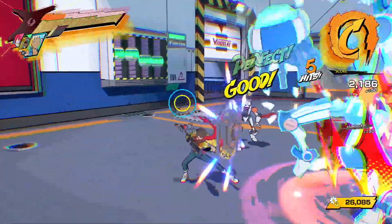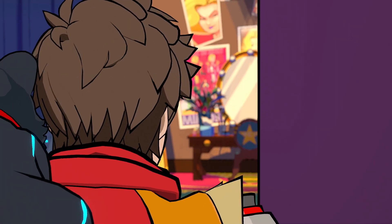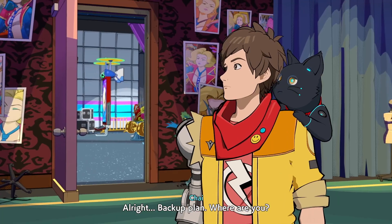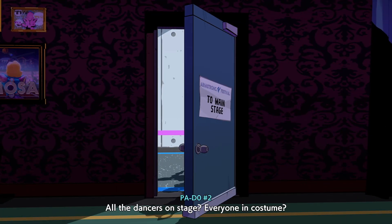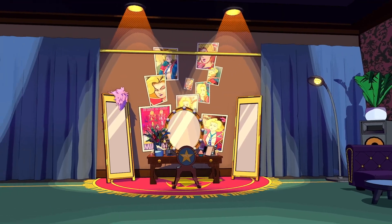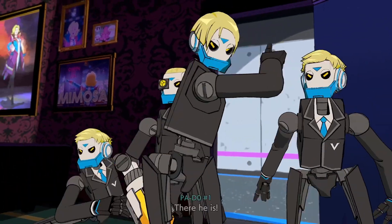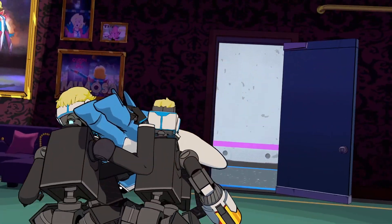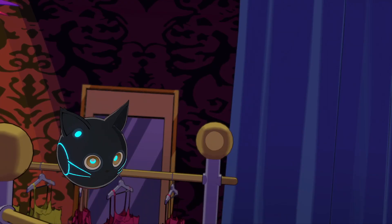Moving on to the characters: Hi-Fi Rush is full of characters that aren't only charming but have so much personality — whether it's Chai, who's obsessed with becoming a rock star, Peppermint who definitely has secrets, Cinnamon, Corsica, or the villains. The villains in Hi-Fi Rush are such a joy to watch; in particular the second and fourth villain were my favorites and my favorite bosses to fight as well. Chai seems a little full of himself at first, but he will absolutely grow on you very quickly.